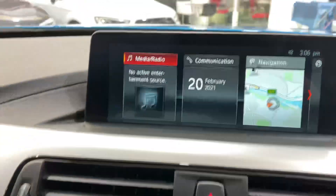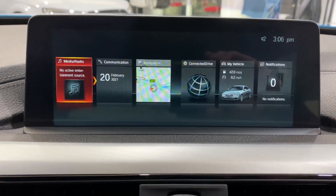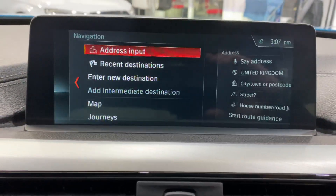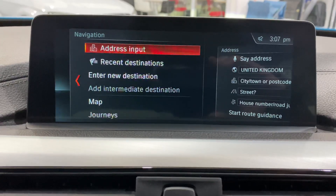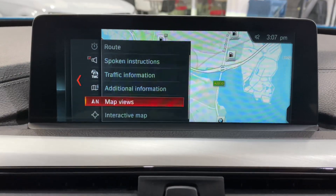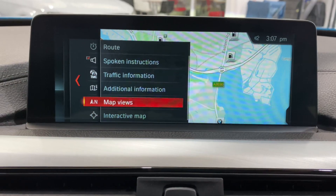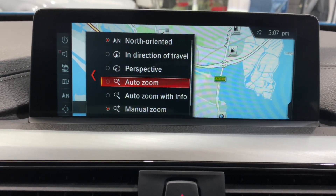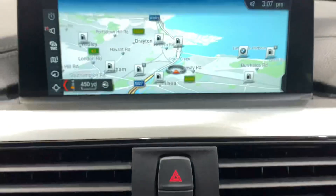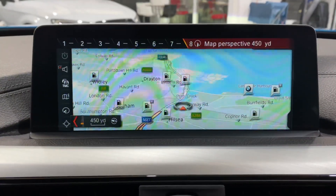If you press the menu button more than once you can see it'll change the views - you've got the sat nav there. You can shortcut straight to the maps. There are a lot of sub menus in the Professional Media system with more information than people always realise. With the number buttons down there you can save not just radio stations but telephone numbers as well.